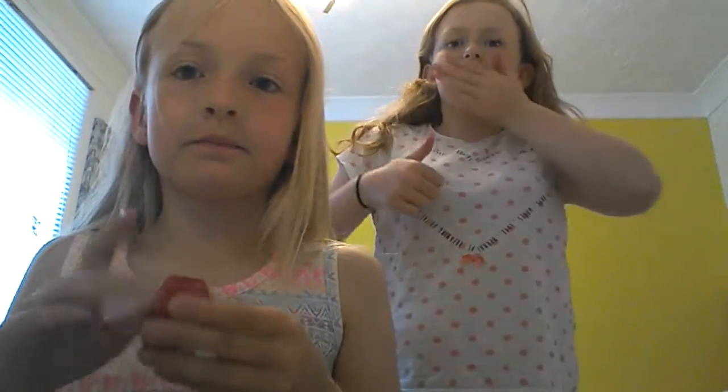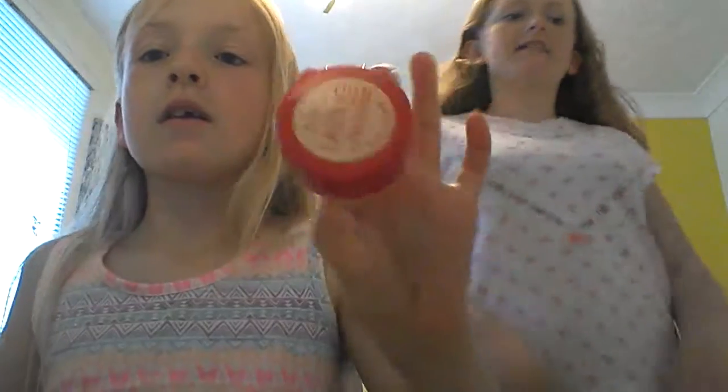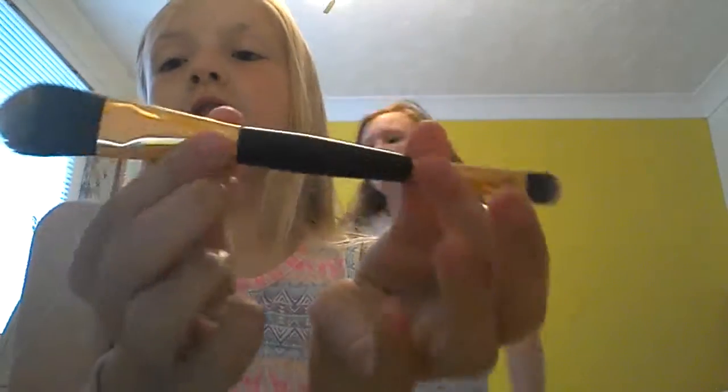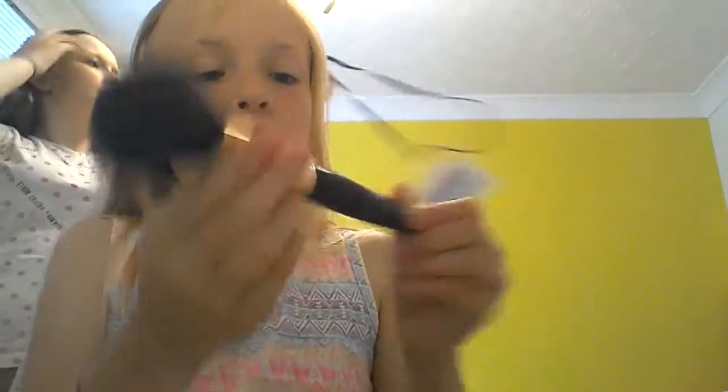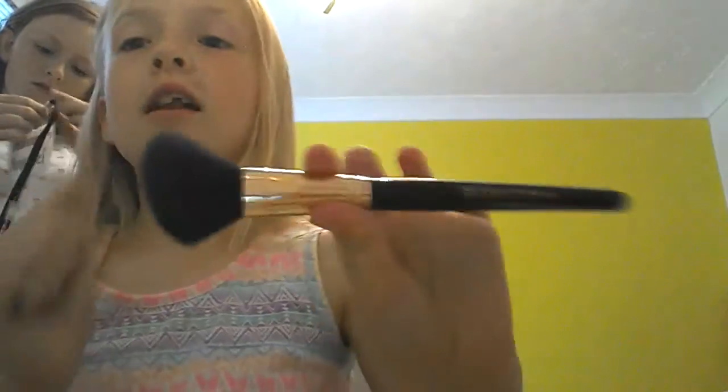That's the concealer. And I'm going to show you her brushes - we've got this foundation and concealer brush right here. We've got this big brush, we've got this blusher brush from Revolution, and this highlighter brush from Revolution as well. So we're going to carry on looking in the Zoella beauty bag.